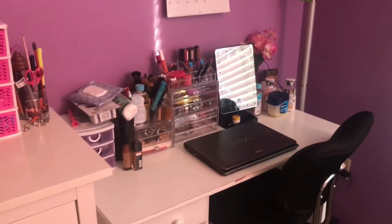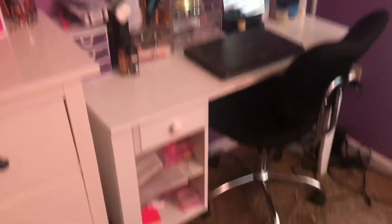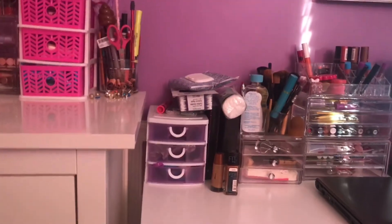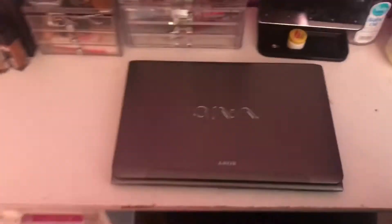Here's my desk, but I kind of turned it into a little vanity because I really never use it for actual schoolwork. In this set of drawers I keep hair ties and stuff. I also have makeup wipes, cotton swabs, cotton rounds, some palettes, foundations, makeup brushes, mascaras — everything to do with makeup. Then I have another lip product storage.